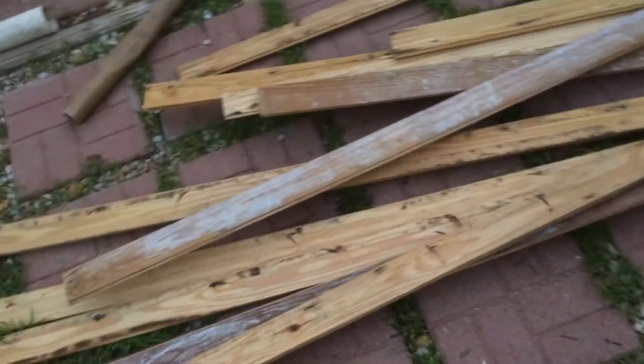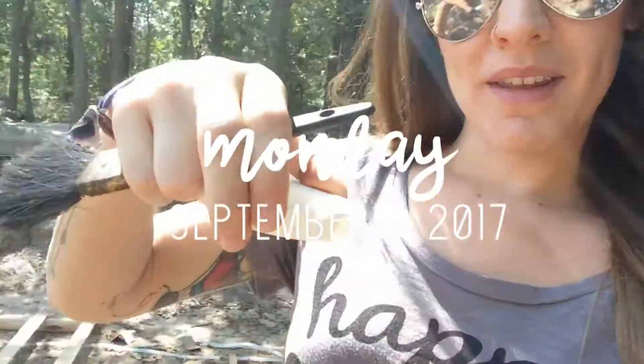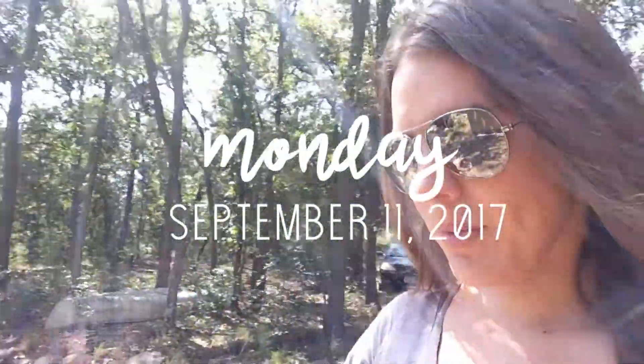We got a little stack done. This is pretty labor-intensive but I think it will make for a really cool texture on the wall when we put it up. It's getting dark and the mosquitoes are starting to eat me alive, so I think we're gonna head back.